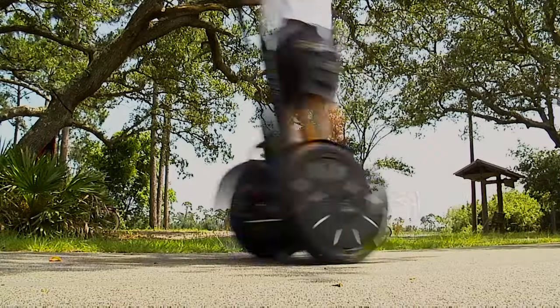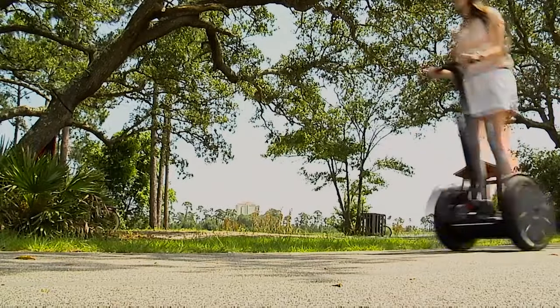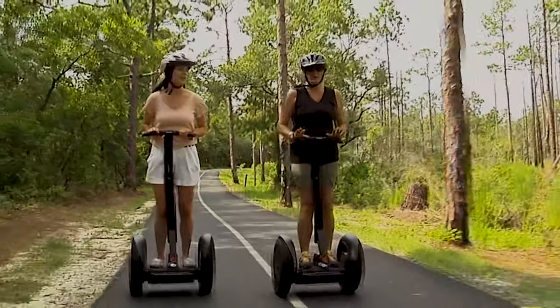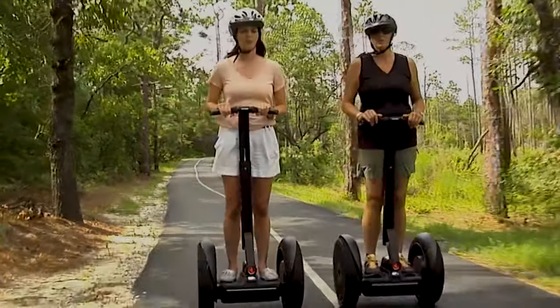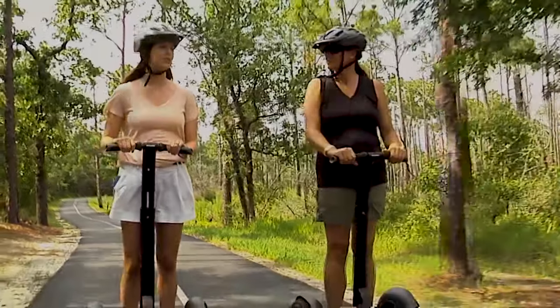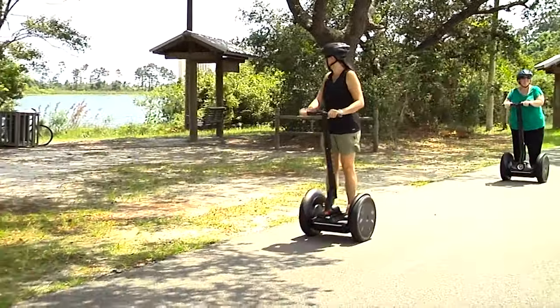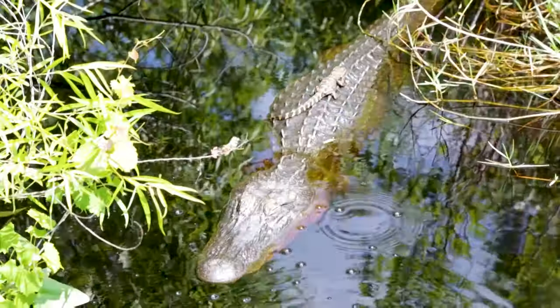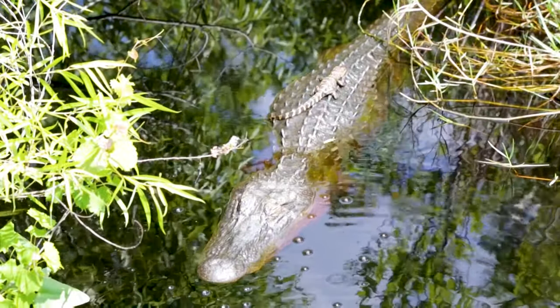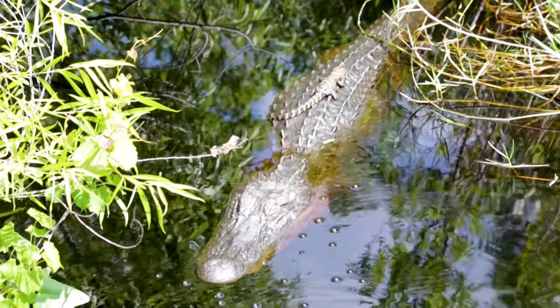For a fun and relaxing way to tour Gulf State Park, consider a Segway tour with Coastal Segway Adventures. Enjoy a two-hour guided tour on the Hugh S. Brannan Backcountry Trail, which winds through the park's more than 6,000 acres. Passing through forests and alongside the lakes and swamps, you're sure to spot some native wildlife. And if you're lucky, you'll catch a glimpse of Lefty the Alligator.